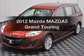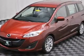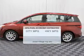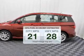Get noticed in this 2012 Mazda Mazda 5. This is the set of wheels you've been looking for. Low emissions and the good fuel economy offered in this vehicle are important to you and the environment.